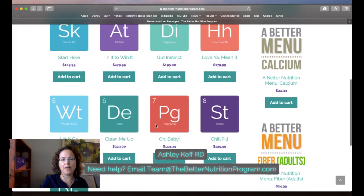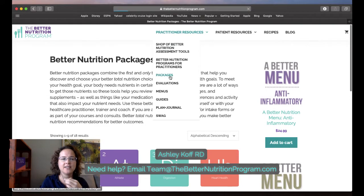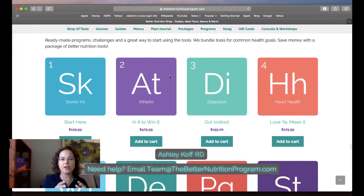We have 17 packages that are groupings of tools I thought would be useful for working with an individual client, developing a program on a topic, or putting together a corporate wellness session. When you purchase these packages you get a set of tools. You do not get the practitioner versions of the evaluations — those only come with the shop of tools.